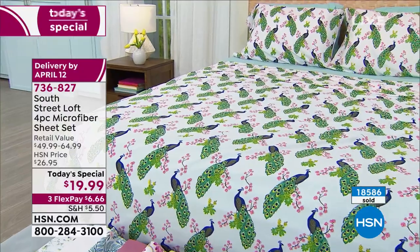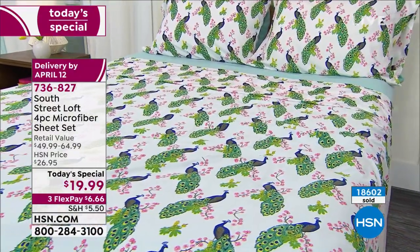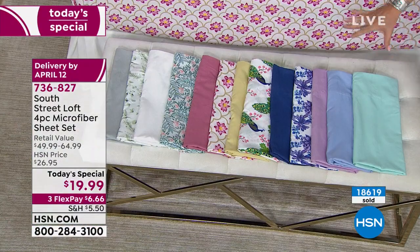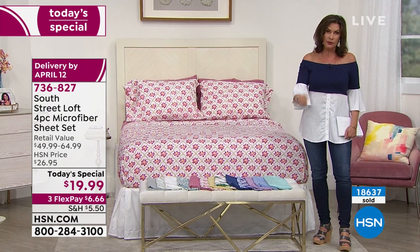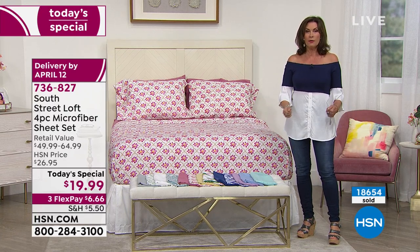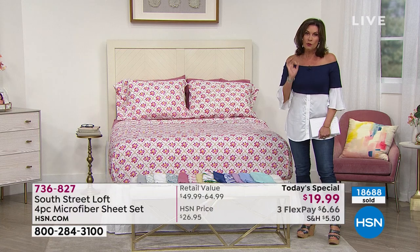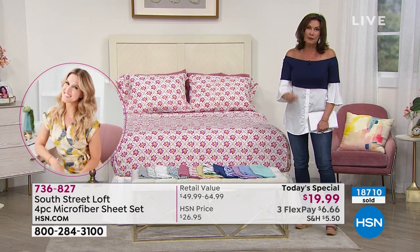We're fast approaching 19,000 sold. The peacock is our number one best seller right now. We're already getting limited in some colors. Here at HSN, we give you 30 days — take them out of the package, put them on the bed, sleep on them. We want you to experience them. We're not a company that says you can't return them if you've used them. If you don't love them, send them back.